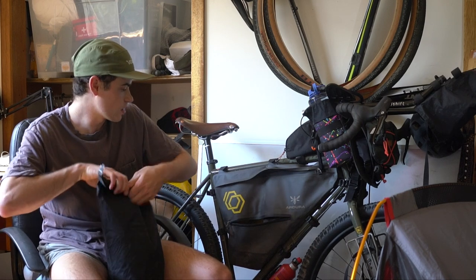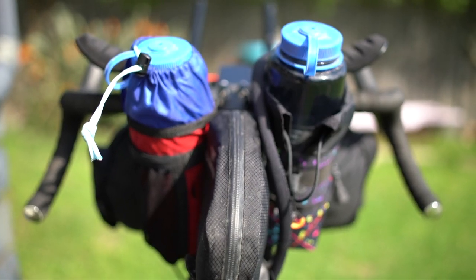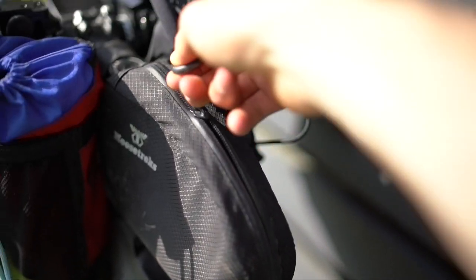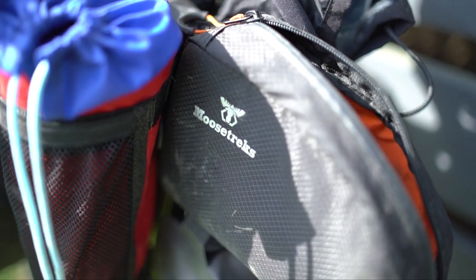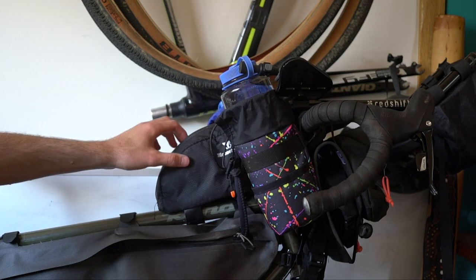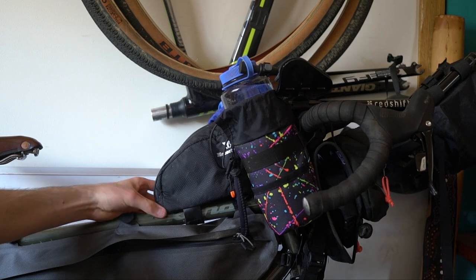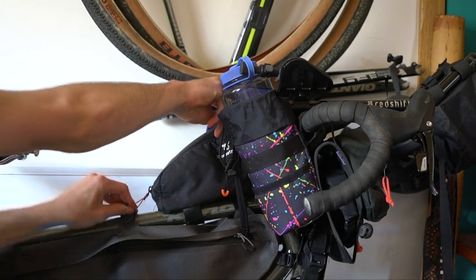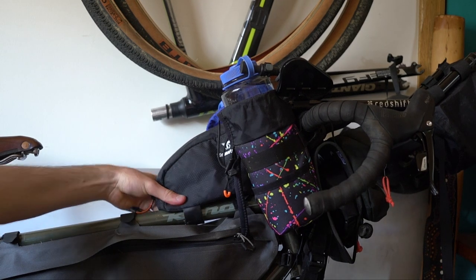Up front near the handlebars, we've got a top tube bag. I really like this one from Moosetrex — these guys do really affordable bikepacking bags that I'd recommend if you're just getting started and want to see if bikepacking is your style. You can buy their full kit — frame, saddle, handlebar, and feed stem bags — for around 300 bucks for a complete setup, which is pretty good. This bag is nice quality considering it's probably around 20 bucks. The zip is good quality, it fits your phone and wallet, and if you get it on tight it doesn't wobble around much.